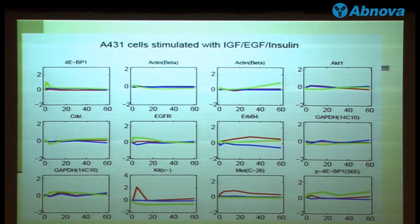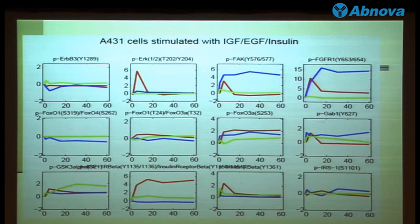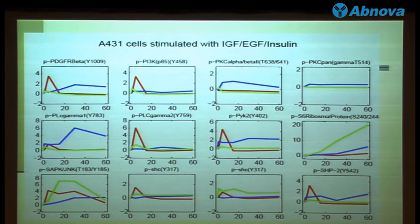We also did some other studies on IGF, EGFR, and insulin stimulation. This is just a pilot study, and we think that by studying different growth factor simulations, we might be able to figure out the whole pathway network. The red one should be EGFR, the blue one should be IGF, and the green one should be insulin. They have different content because the downstream stimuli are different.